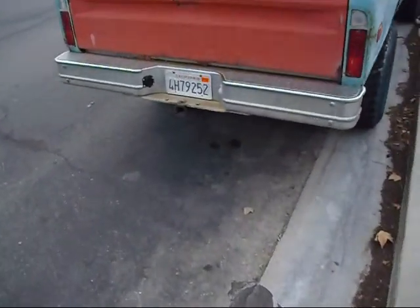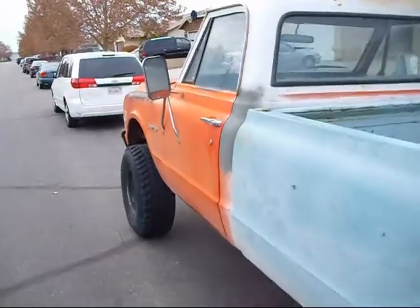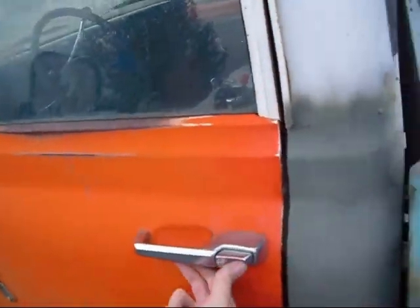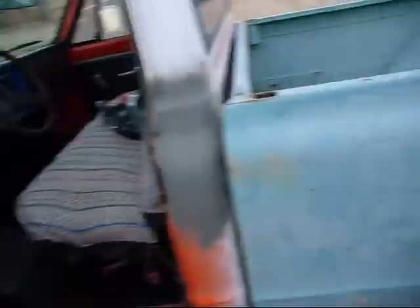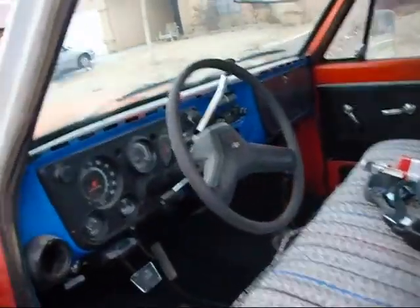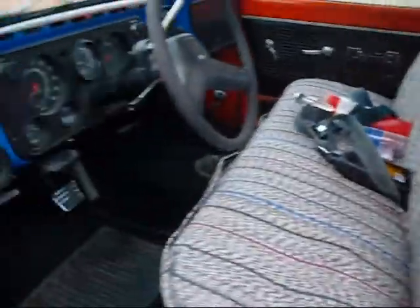She ran like a top. It's got new tags, and I got the new gas tank. I filled it up at the station and it worked good. The inside looks all nice and good now with the seat in it.